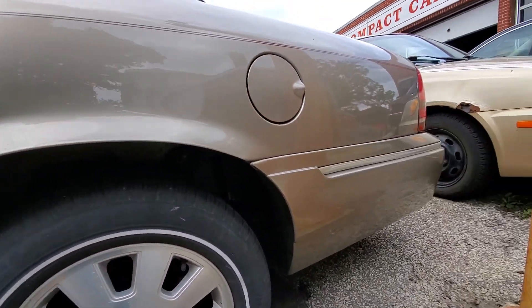Around here everything looks pretty decent. There was a little bit of repaint work in this quarter panel as well — I'm assuming maybe a little rust repair. Down the side there are a couple of little bumps and scrapes, nothing crazy, nothing big. A little bit of rust starting behind the trim on this door here that you can see.